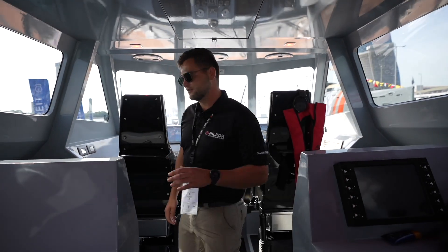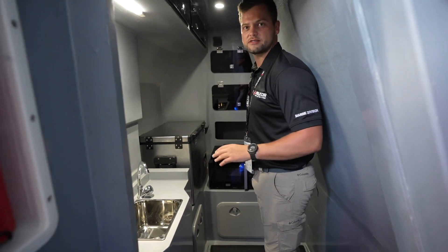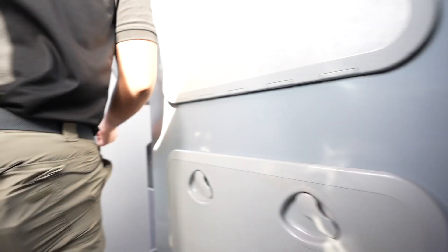If we come downstairs, you can see we fitted the boat with a full kitchen and galley. This provides ultimate support for the crew during long operations.